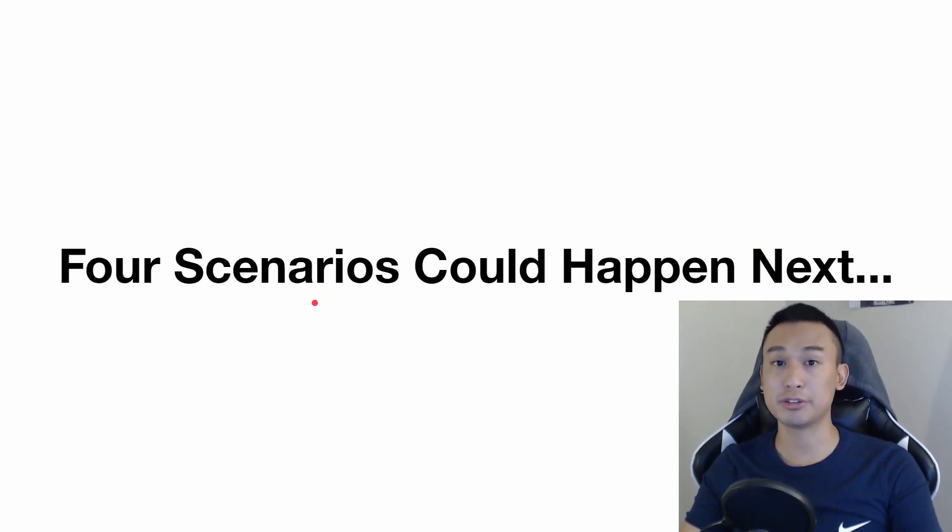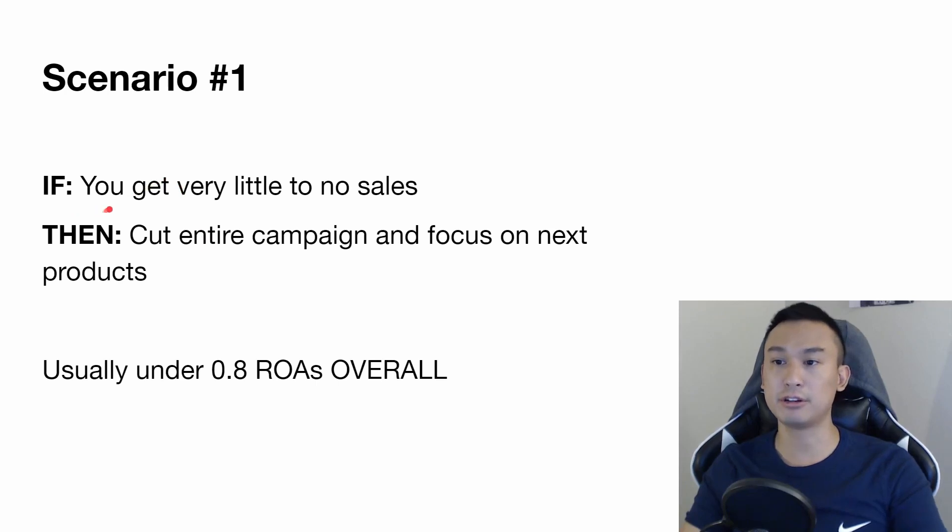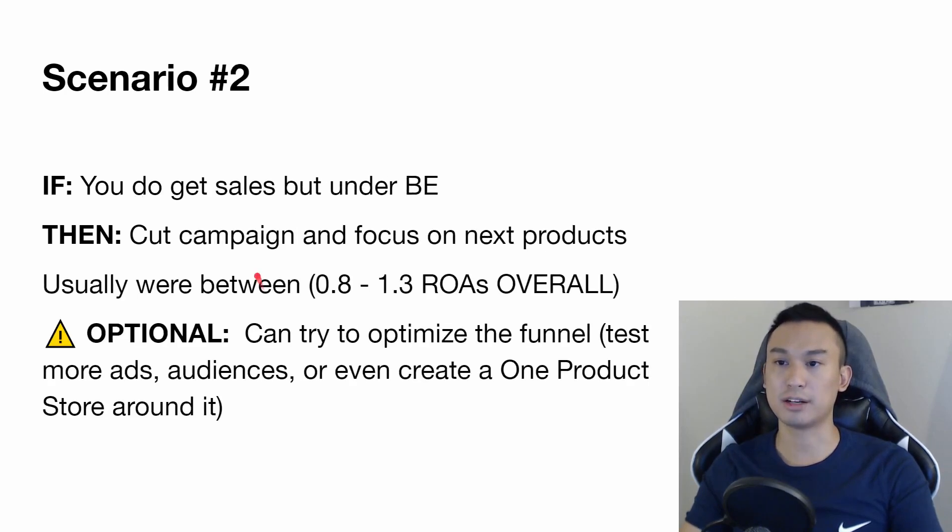After you launch your ads, there are four scenarios. Scenario one: you get very little or no sales — cut the entire campaign and all ad sets. These are usually products under a 0.8 return on ad spend overall. If you're seeing very low ROAS, just cut the campaign and focus on the next product. Scenario two: you do get sales but you're under break even — you're not making money. Cut the campaign and focus on the next products as well. Even if I see a 1.1 or 1.3 ROAS, I usually cut it.